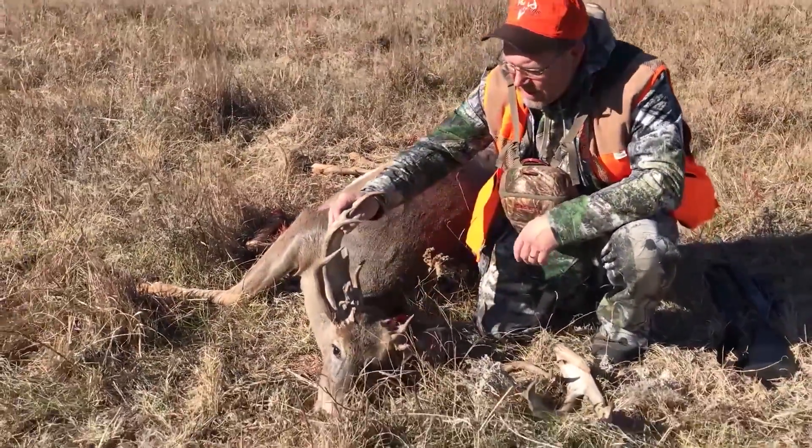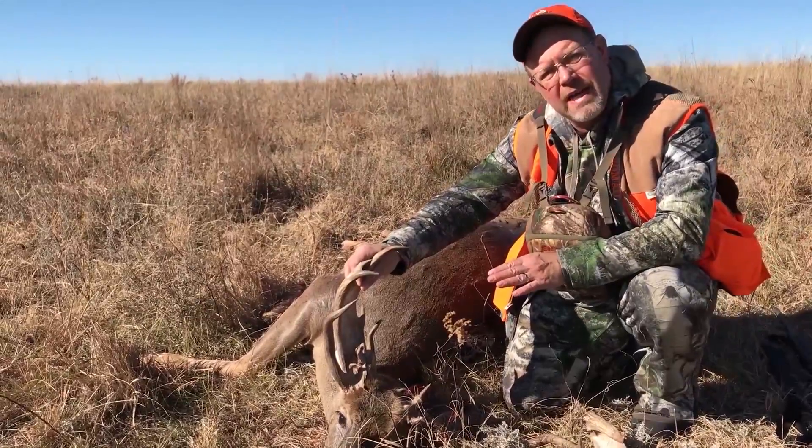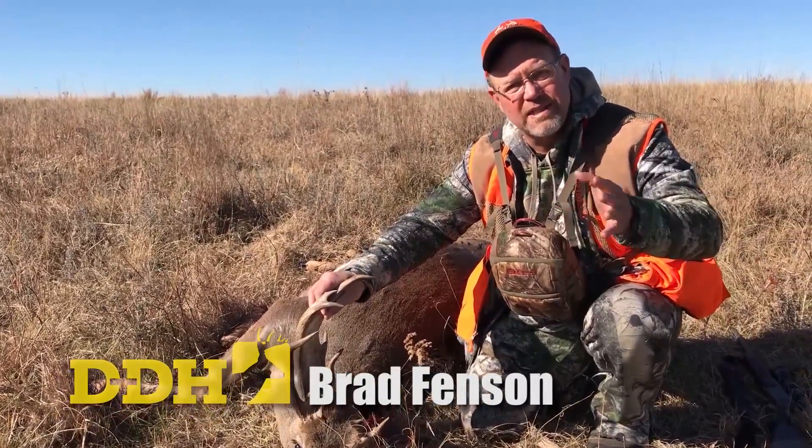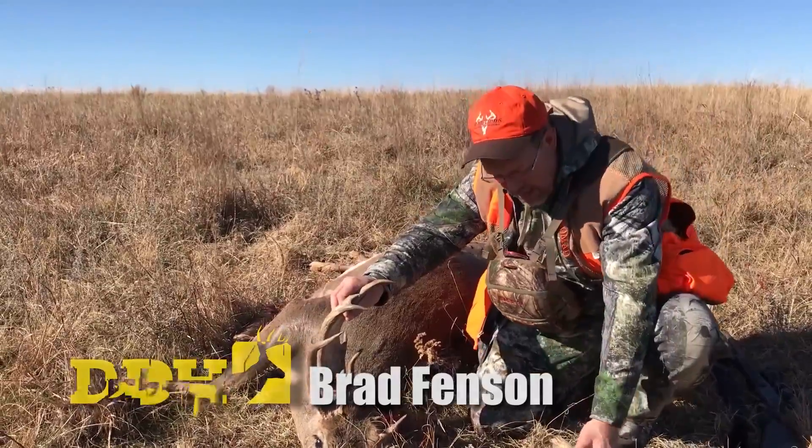A friend of mine, Mark Seidlinger, shot this buck this morning. We had it run by us at 100 yards with another great whitetail — it would have scored at least 160 or 165, big wide frame.